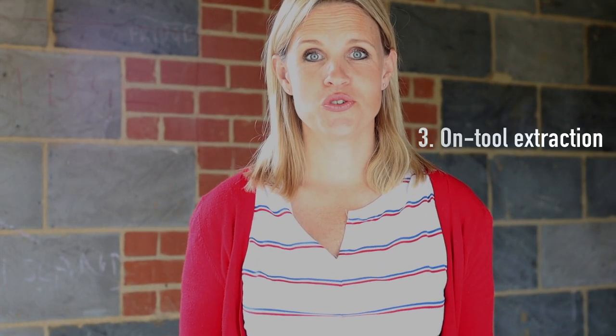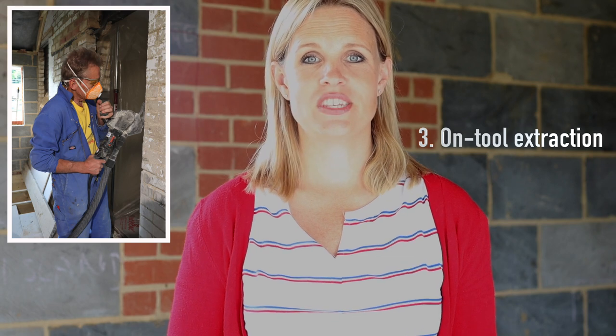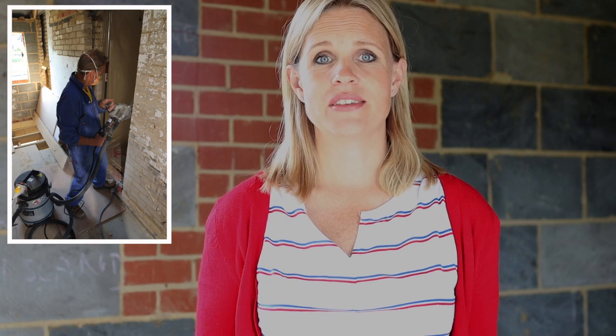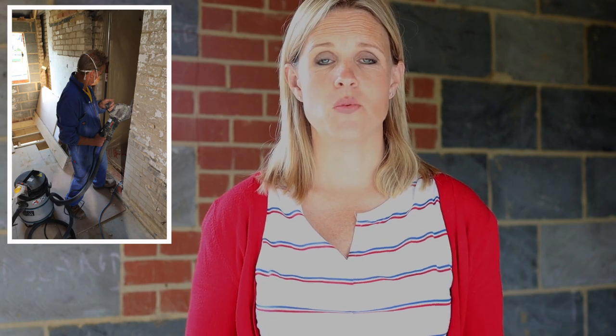Number three: use on-tool extraction, or make sure your builder is using it. Most power tools these days come with on-tool extraction and they're actually really effective. There's a real drive to reduce dust at source — to stop people breathing it into their lungs, particularly construction workers. If they're using the right equipment, they should be able to do quite a good job of reducing dust at source.